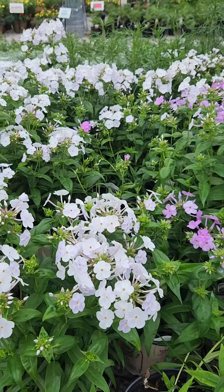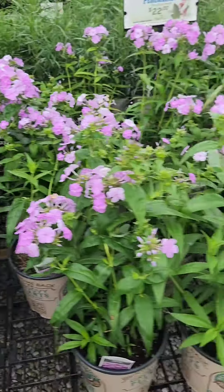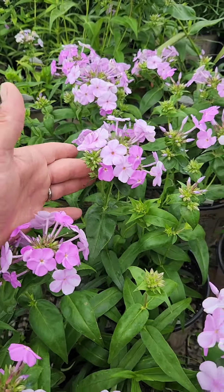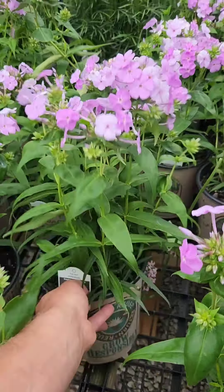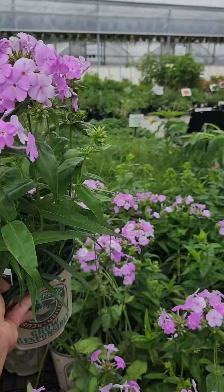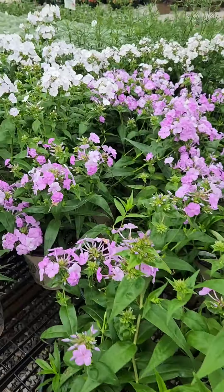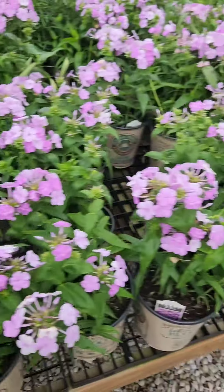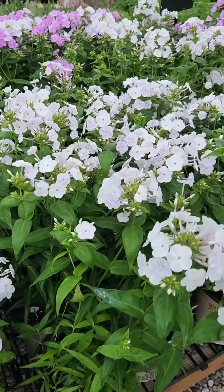To round it out, let's talk about tall garden phlox. Here we have the Fashionably Early series, and one thing I like about these is they do bloom earlier than standard tall garden phlox, but they rebloom really well — especially if you just give them a light cutback after their main flowering. You can get a long season of color out of these and they are mildew resistant. I've actually never seen mildew on these, which is a very common problem for some of the older tall garden phlox varieties.